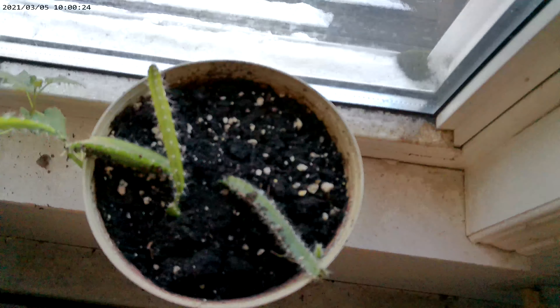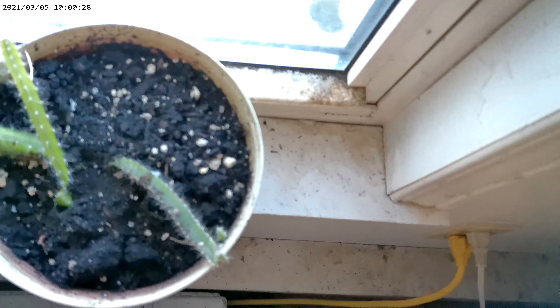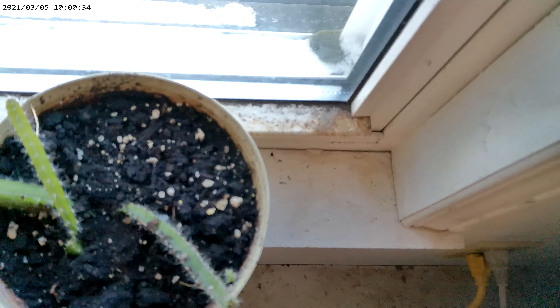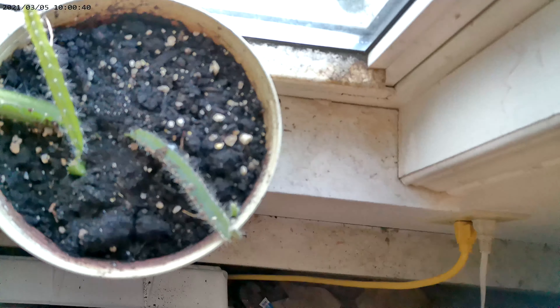And then this one here is my dragon fruit. It's been growing for about three years now. I broke a piece off but I put it back in and it still seems to be growing, so I'm very happy about that.